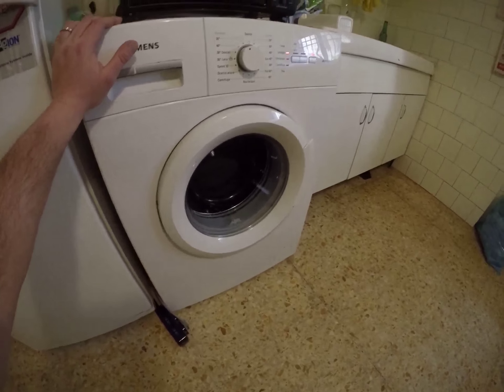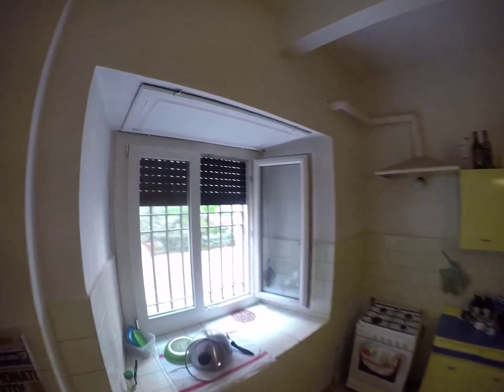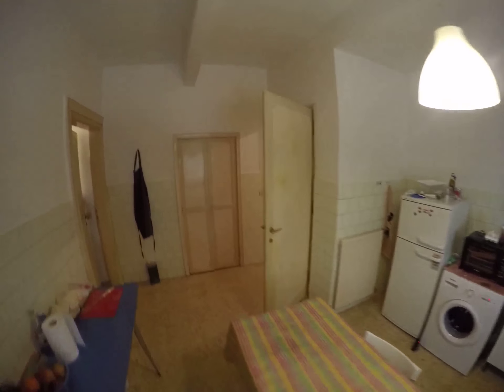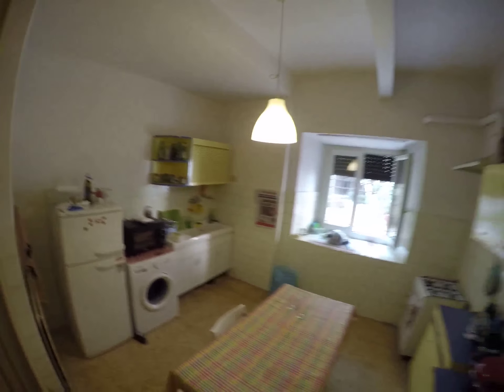And another window with the garden. There is a gas kitchen with an oven, and this is a personal pizza oven. The kitchen is fully equipped. There is also a closet here.